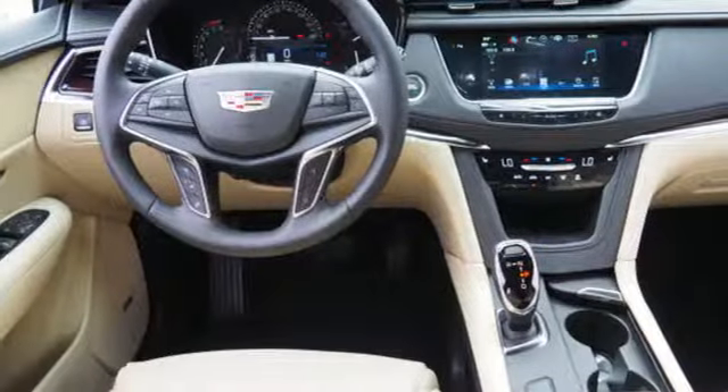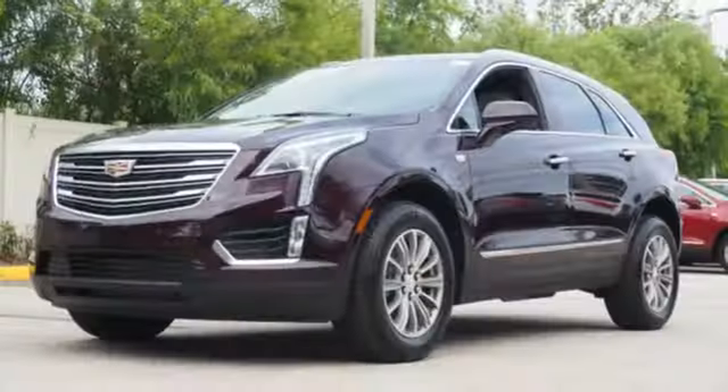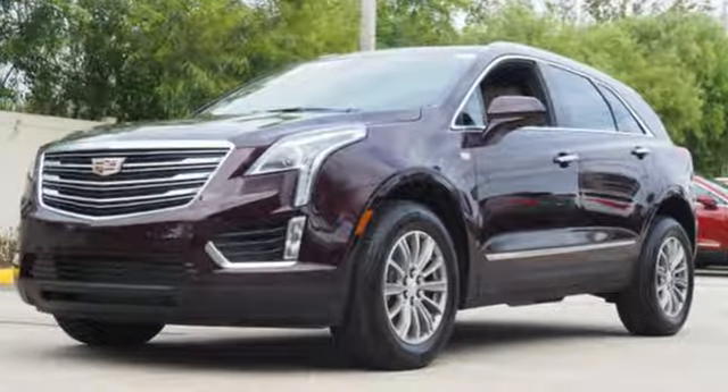Underneath the sleek body is a 3.6L V6 engine for a powerful and smooth ride. Designed with your agenda in mind, this XT5 is up for the challenge. Come in for a test drive.